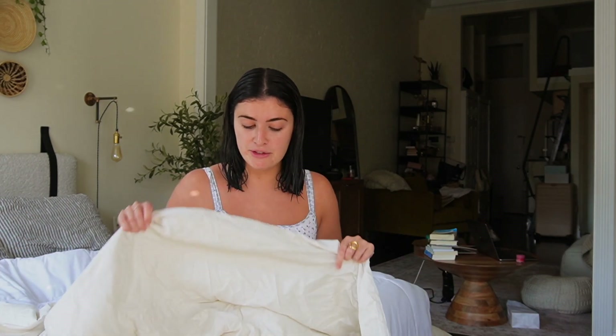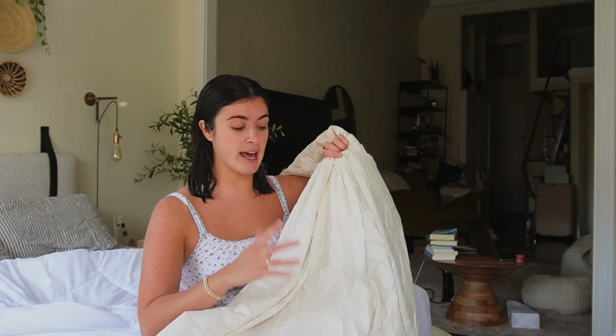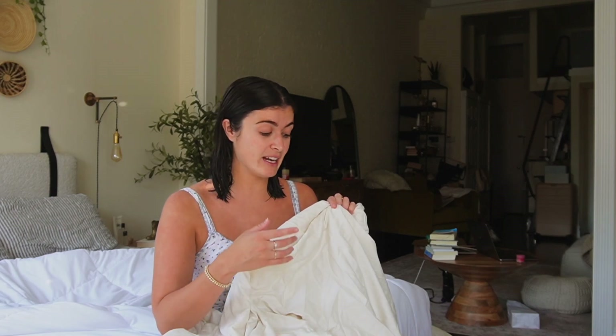Today is my bedding refresh day for fall. I love changing up my duvet cover for every new season, and it's about to be fall any day now. You guys know I love off-white duvet covers and I love Brooklinen duvet covers — they're super quality but not super expensive, very affordable for the quality because Brooklinen cuts out the middleman, which we love.